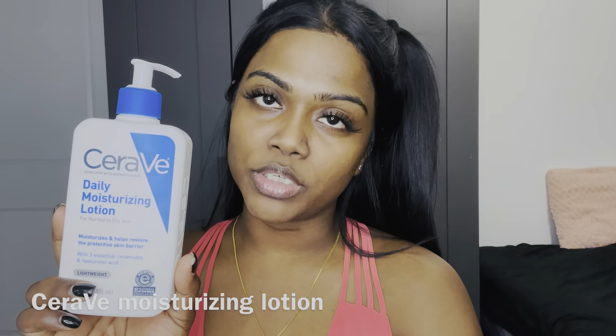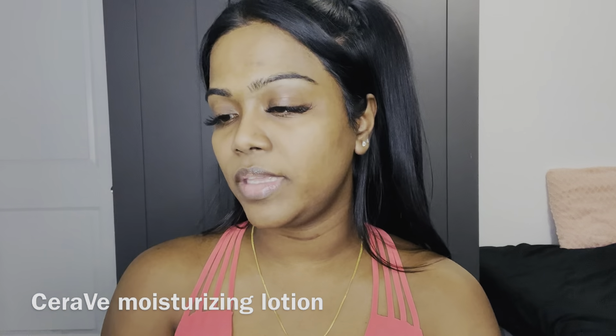Other than that, those are all my new products and I hope you enjoy this makeup video. Without further ado, let's get into it. First, I'm going to moisturize my face with this CeraVe moisturizing lotion.